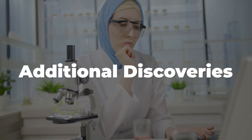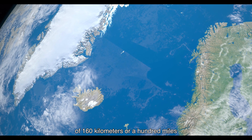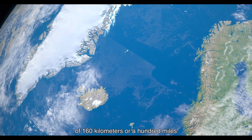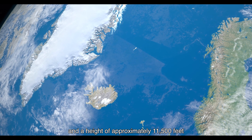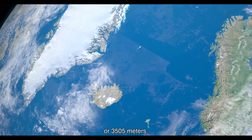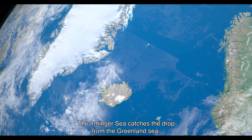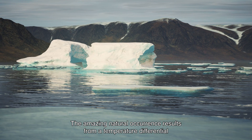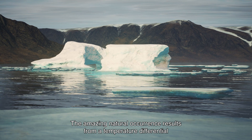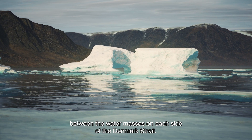Additional Discoveries: The world's largest waterfall has a width of 160 kilometers or 100 miles and a height of approximately 11,500 feet or 3,505 meters. The Irminger Sea catches the drop from the Greenland Sea. This amazing natural occurrence results from a temperature differential between the water masses on each side of the Denmark Strait.